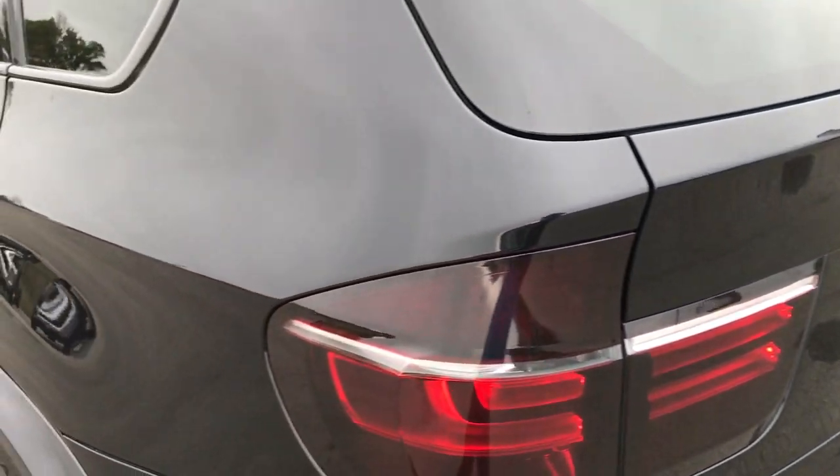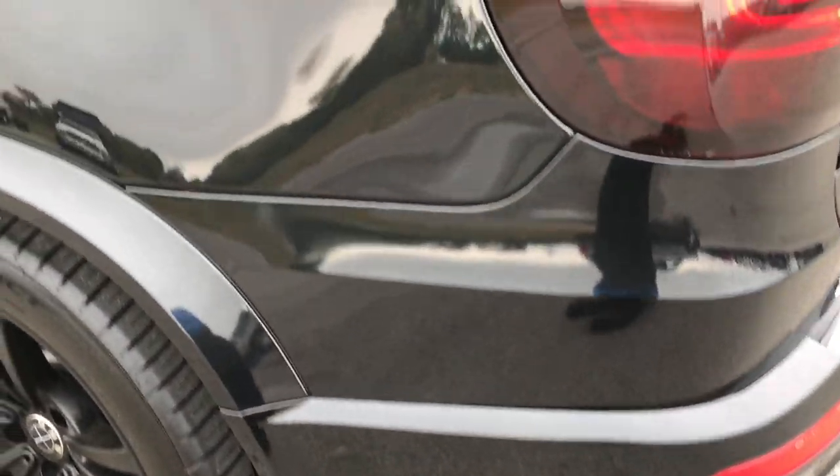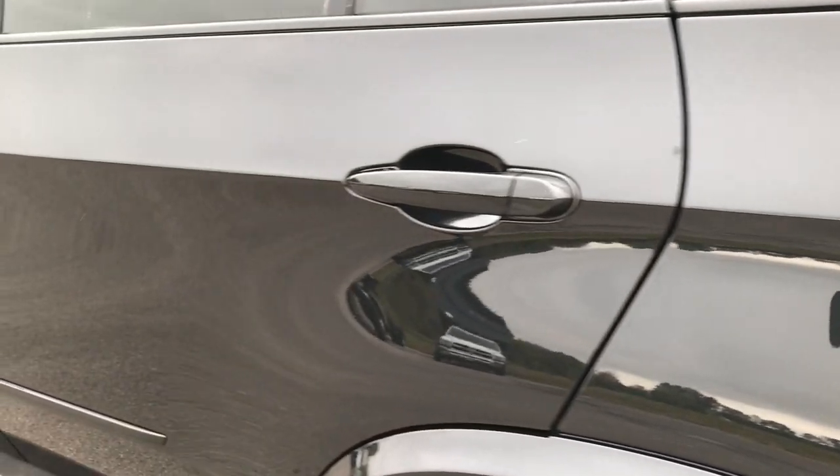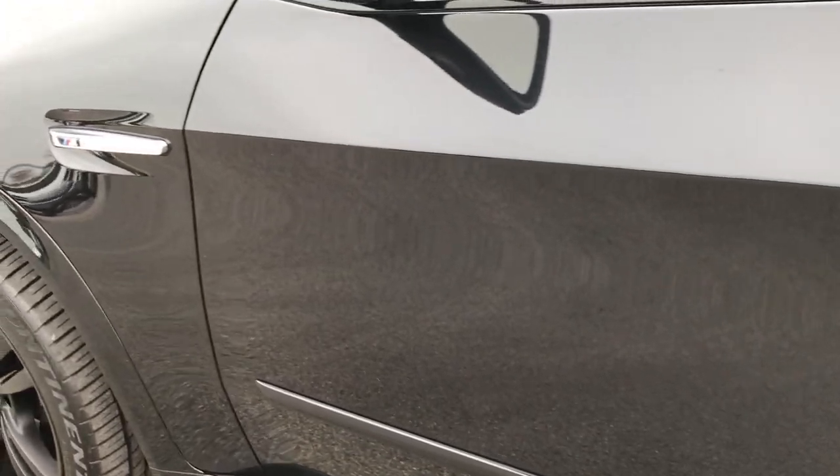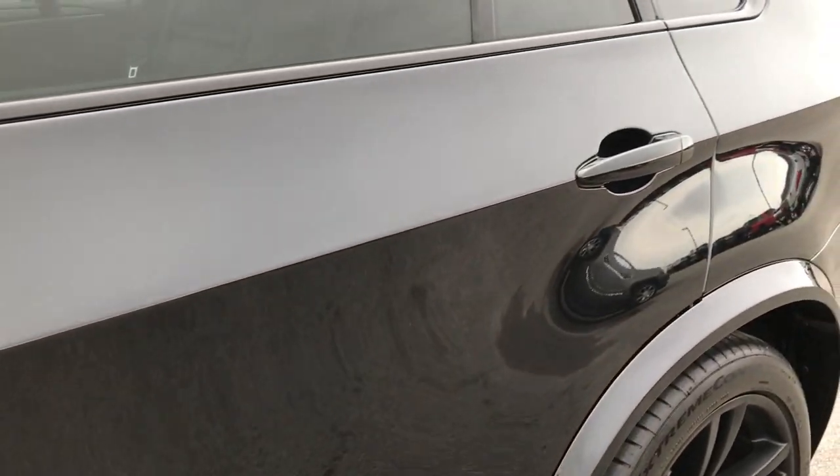As you go down this side of the vehicle you can tell it is just as clean as the passenger side — no dents, no dings. Very, very clean; very glass-like and mirror-like on this finish here.